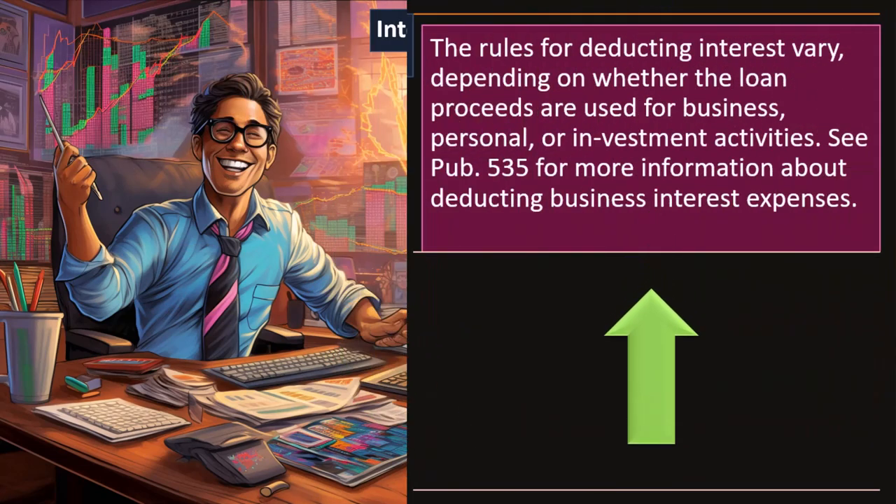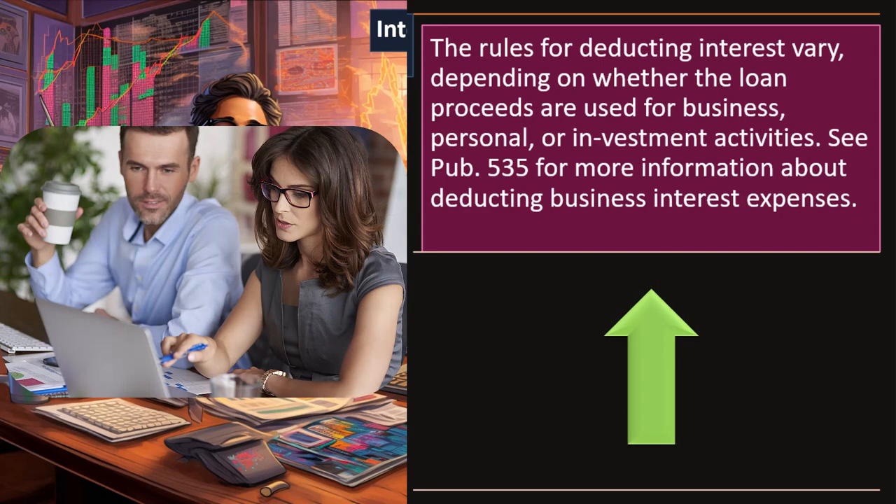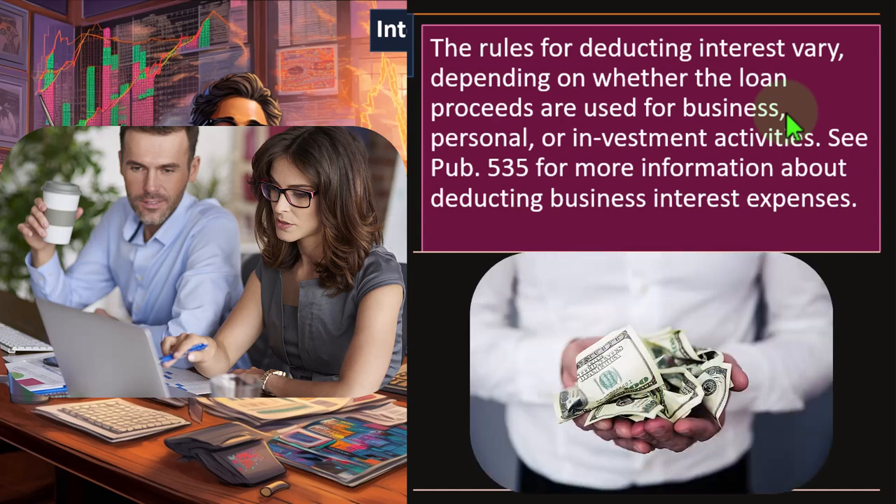The rules for deducting interest vary depending on whether the loan proceeds are used for business, personal, or investment activities. If you have a business loan and bought items to generate revenue — such as for a sole proprietorship — you can't deduct the principal payments, but the interest (the renting of the purchasing power) is possibly deductible. That seems natural: you needed the money to generate revenue, so the expense on it is deductible naturally in an income tax system. See Publication 535 for more information about deducting business interest expenses.